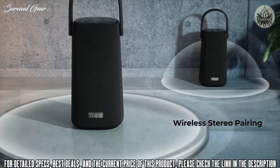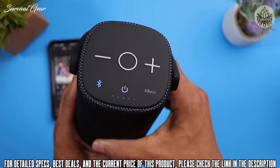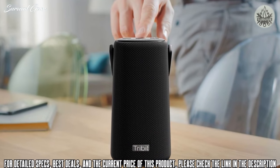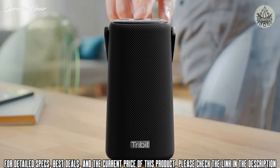The Tribit Stormbox Pro is your perfect partner to soundtrack your next outdoor party, camping trip, or getaway. Check out the link below to learn more about the advanced Stormbox Pro Bluetooth speaker.